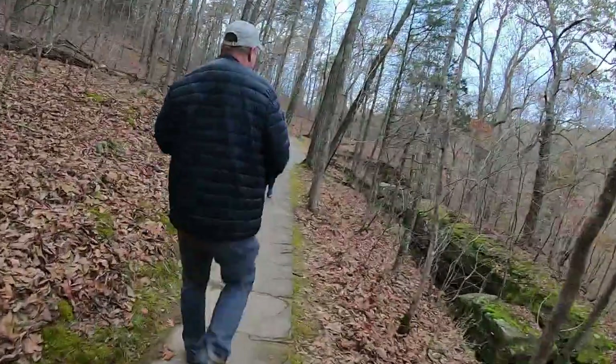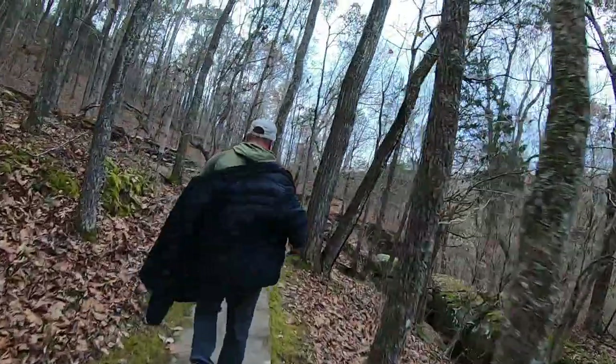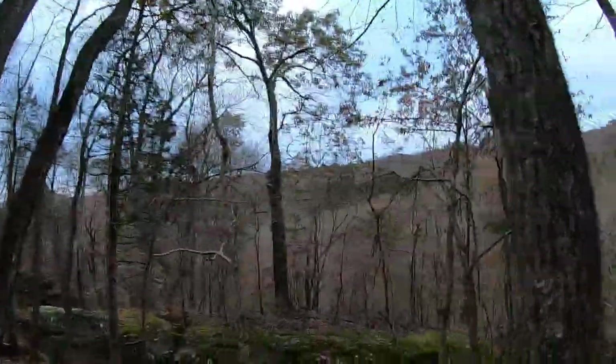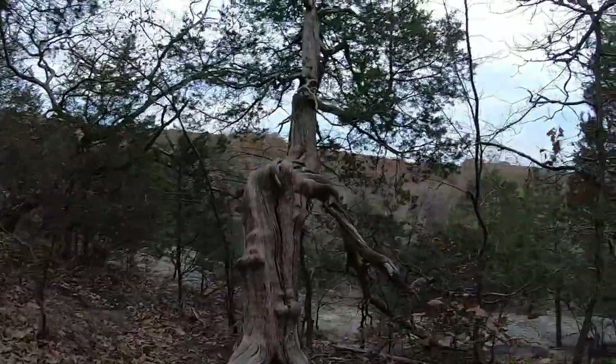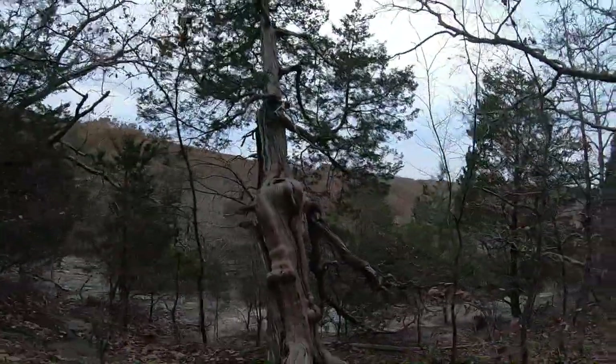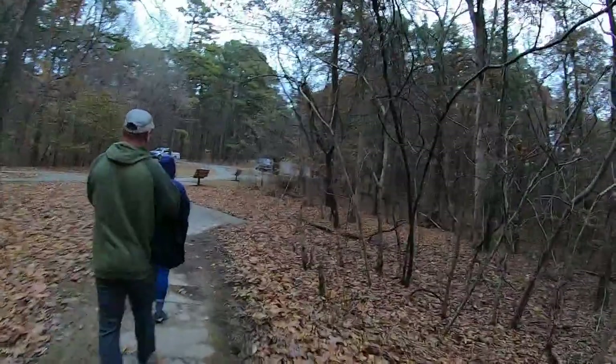And now we get to be on this nice paved path out. And now we're back up to the parking lot. That is the Rimrock Trail. Thanks for watchin' guys.